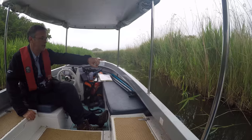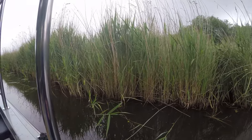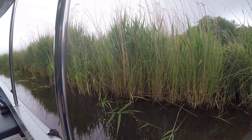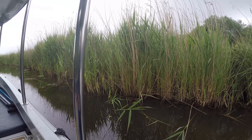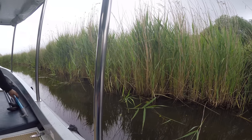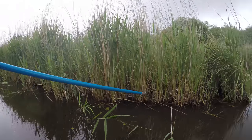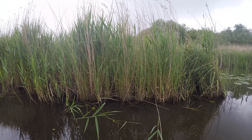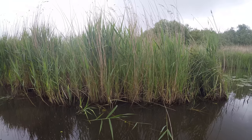Just down amongst the reeds there, you'll see some freshly cut vegetation — a few leaves and a few stalks just on the mud, beyond the first line of reed. That's been gathered by a water vole — a sure sign of water vole.